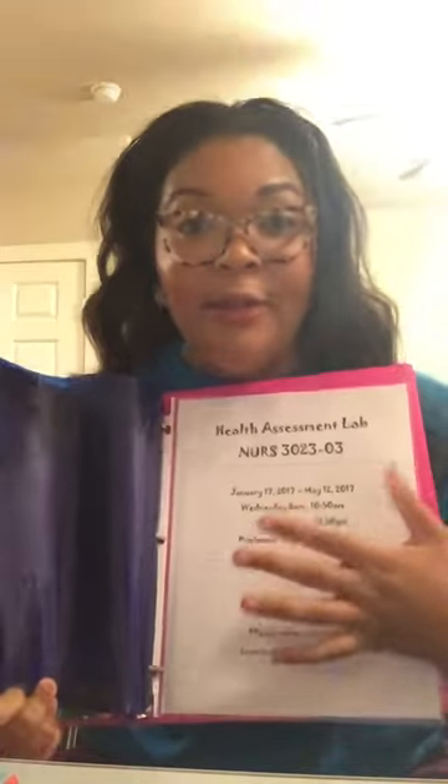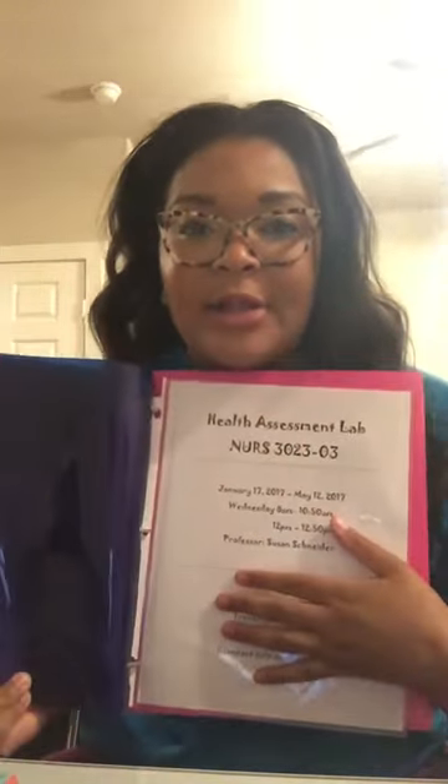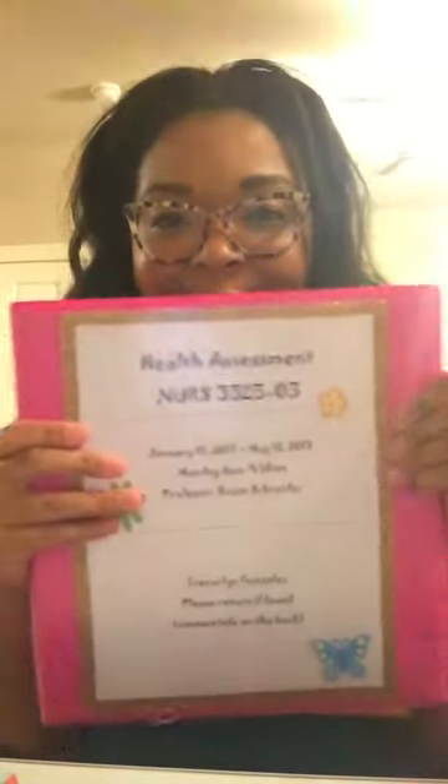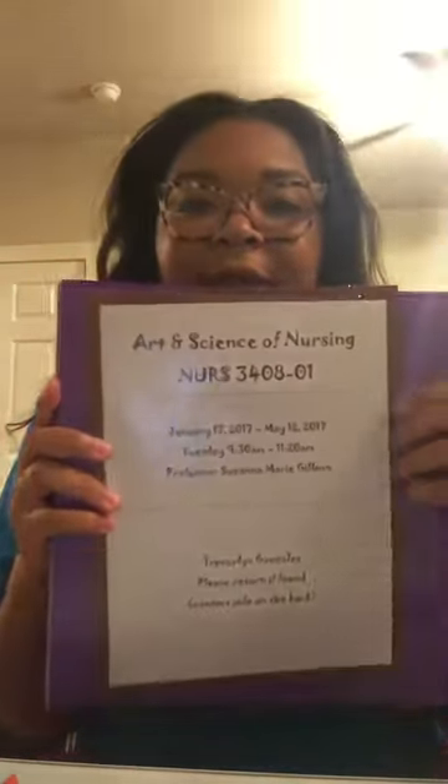My class is on Mondays from 8 to 9:50 for lecture, but lab is Wednesday from 8 to 12:50 — so lab and lecture are different days for the same class. Lecture is Monday, lab is Wednesday, for almost five hours. This is how I did my binders, and I used washi tape from Hobby Lobby or Michaels around the border just to make it pretty and girly. My favorite color is pink.